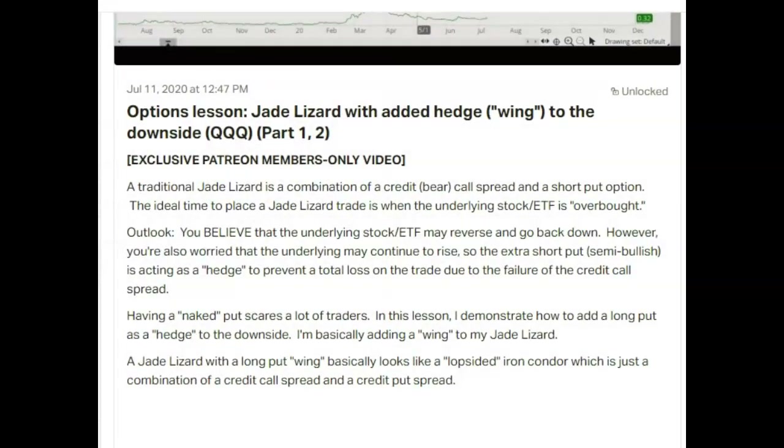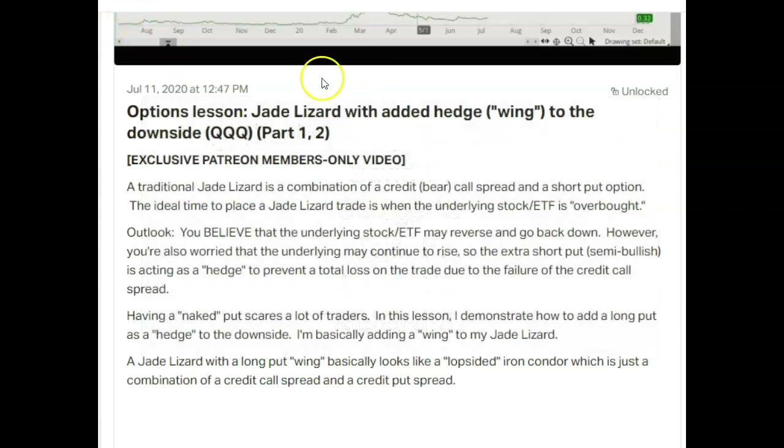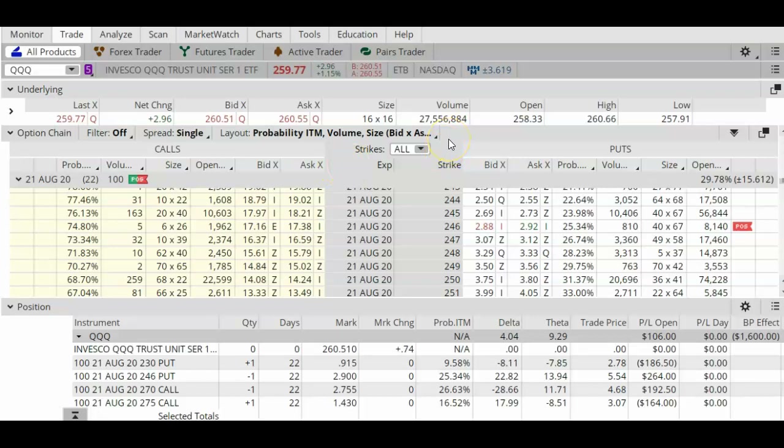Good morning, today is July 29, 2020. My name is Lilia and today we're going to follow up with my QQQ Jay Lizard that was placed on July 8, 2020. Before I start today's lesson I'd like to thank my Patreon members for making this video possible. Today's video is part 3 of this series. I'm using the thinkorswim trading platform which is part of TD Ameritrade.